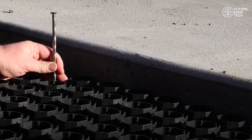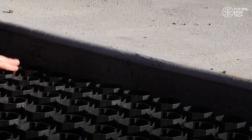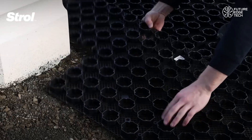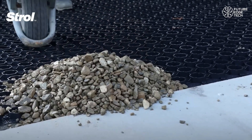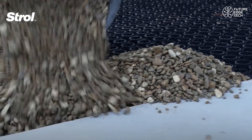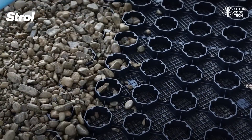The result? A solid, low-maintenance surface that keeps your landscaping looking sharp all year round. Traditional gravel paths tend to shift, sink, or scatter over time. But with Pebble Lock's honeycomb structure, stones stay put. No more raking, sweeping, or uneven surfaces. It's perfect for high-traffic areas, sloped landscapes, or anywhere you want the beauty of stone with the reliability of pavement.